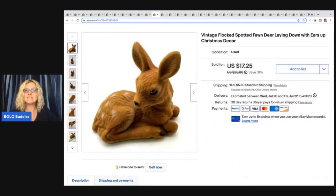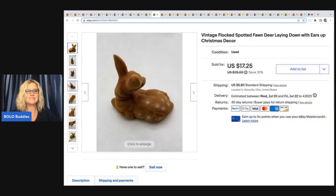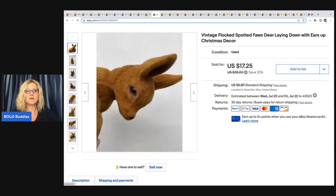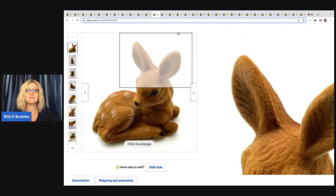This right here is a vintage flocked spotted fawn deer laying down. I do really good with these flocked deer — I always pick them up when I see them if they are cheap. I got this one out of a thrift store mystery Christmas box, and I ended up selling this for the asking price of $17.25 plus shipping.